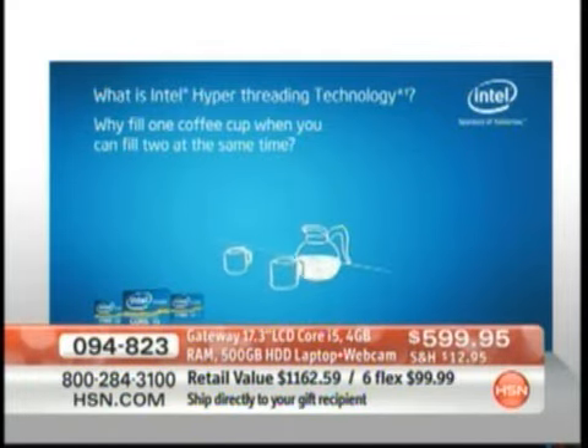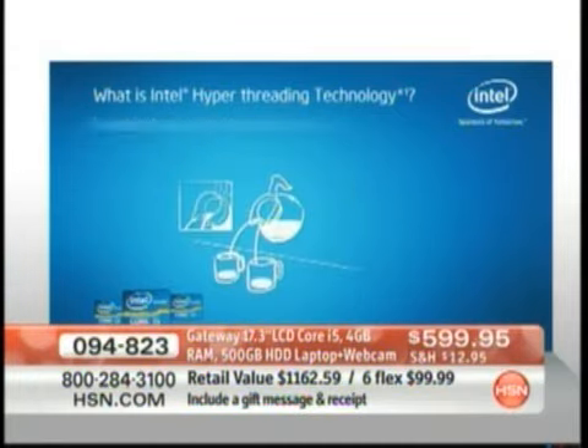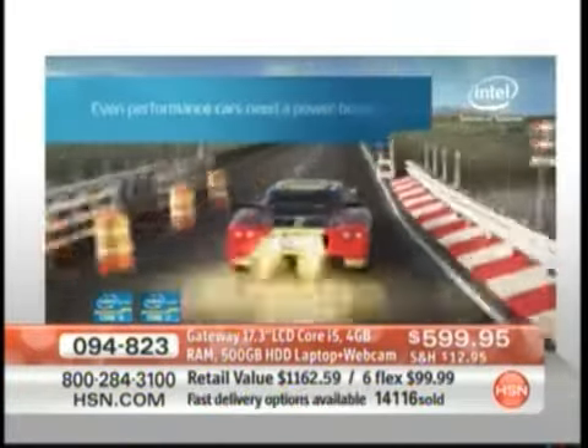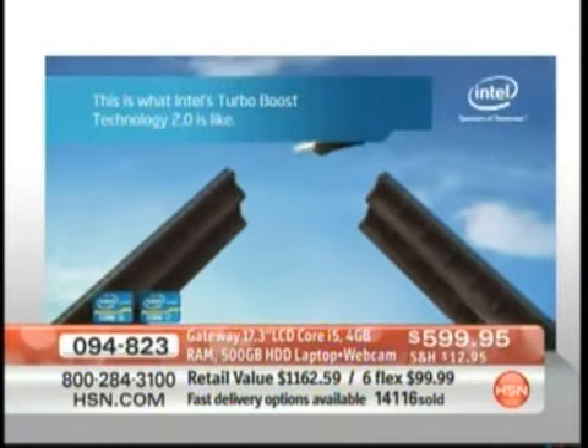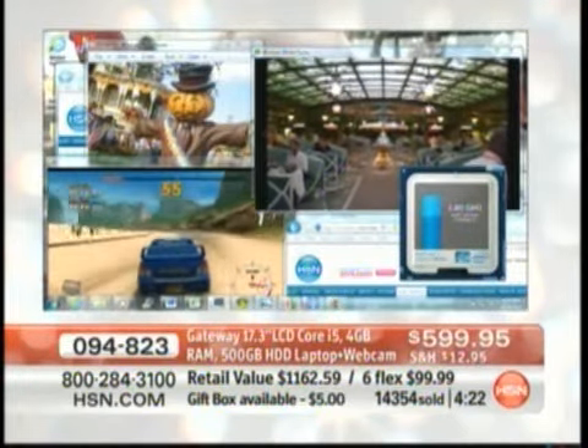Instead of doing one thing at a time — like pouring one cup of coffee — now it can pour two cups of coffee at the same time because it has that hyper-threading technology. This is why everybody loves this Core i5 processor. We've had other dual-cores, we've had other Core i3 processors, but never this — something called Turbo Boost. It's a boost to your computer whenever you need it. Whether you're surfing online, playing games, or uploading photos, whenever it needs that extra boost, it kicks in another 25% more speed — from 2.4 gigahertz up to 3 gigahertz. I even have my Turbo Boost monitor here because you get that for the first time. The programs today are more demanding than ever before; that's why you've got to have a more powerful processor, and that's why the i5 is so important.